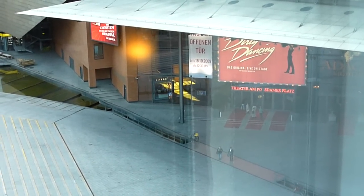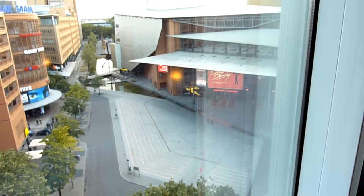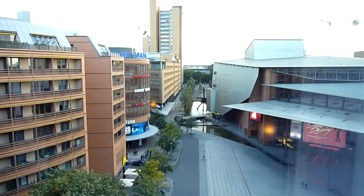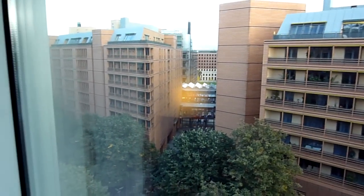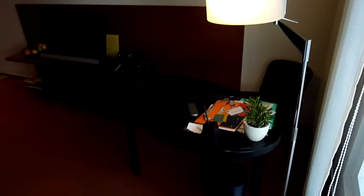That is the theater of Potsdamer Platz in Berlin — the view from the seventh floor of the Grand Hyatt Berlin. This is a really nice hotel. I'm in room 714, and it's a club room.